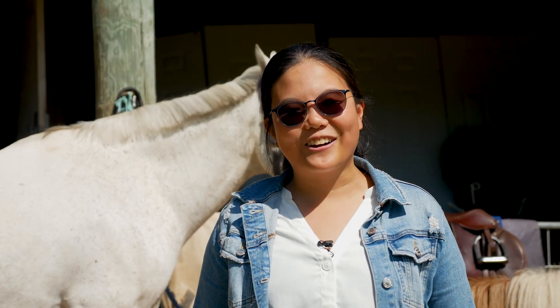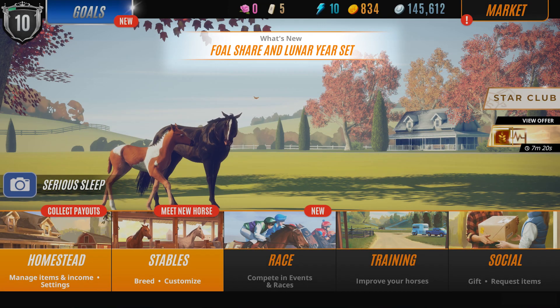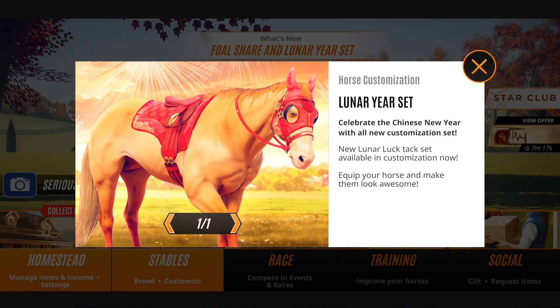Firstly, we'd like to showcase the What's New feature, which is accessible from the main hub. Right here you can find the latest news, information, competitions and events that we'll be running. So make sure you stay tuned and check that out.